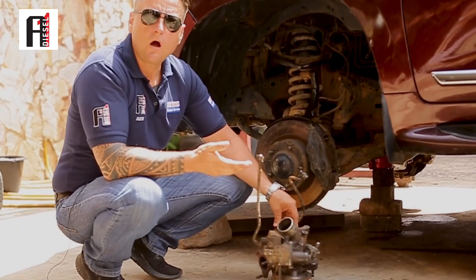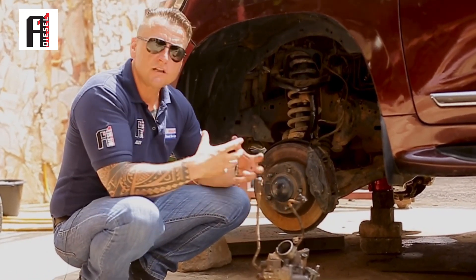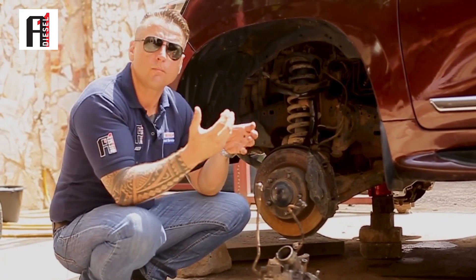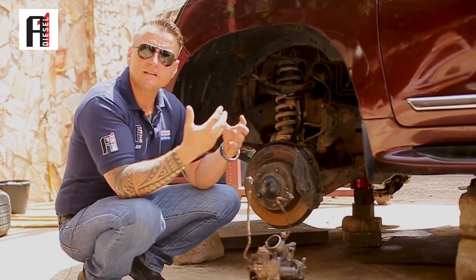So now the two turbos are out. Now we want to take them inside to the workshop, start inspecting and troubleshooting, because every turbo when you open it will tell you the story of why it went bad.